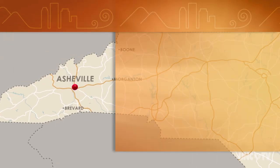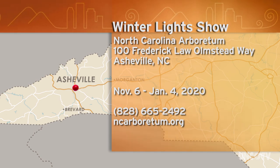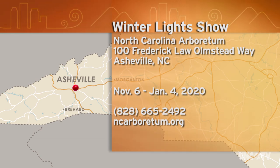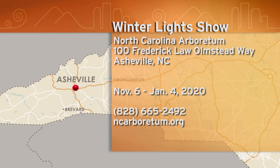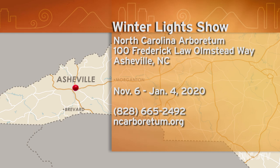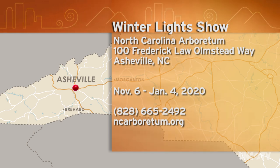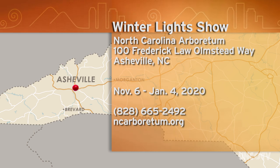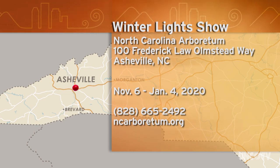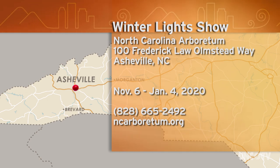Tickets are on sale now for the Winter Lights Show at the North Carolina Arboretum in Asheville. It runs from November 26th to January 4th, 2020. The North Carolina Arboretum is at 100 Frederick Law Olmstead Way in Asheville. For more information, give them a call at 828-665-2492 or go online to ncarboretum.org.